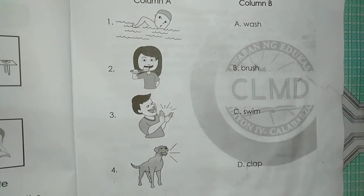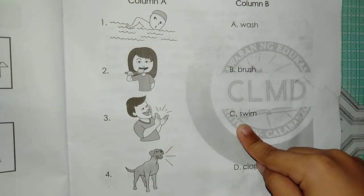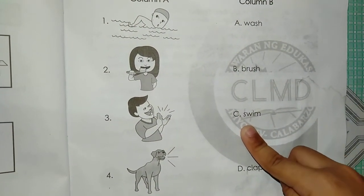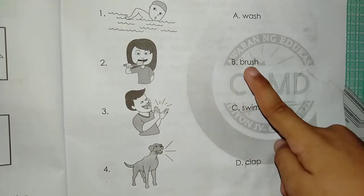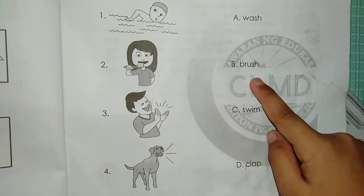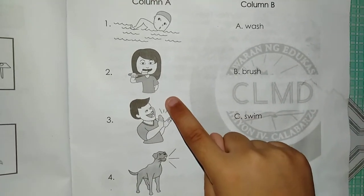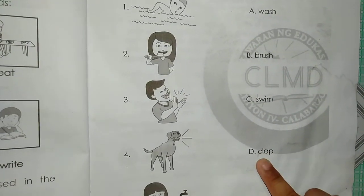What's the answer for number 1? Swim. C. Next. Number 2 — D. Brush. Number 3 — D. Clap.